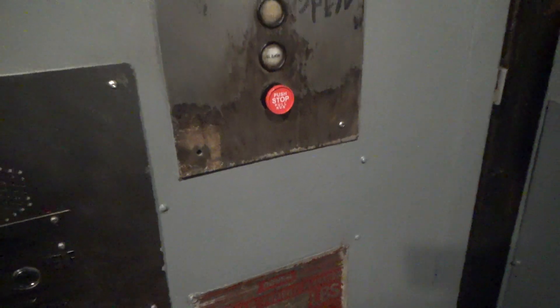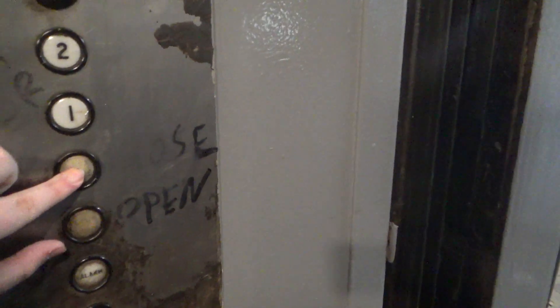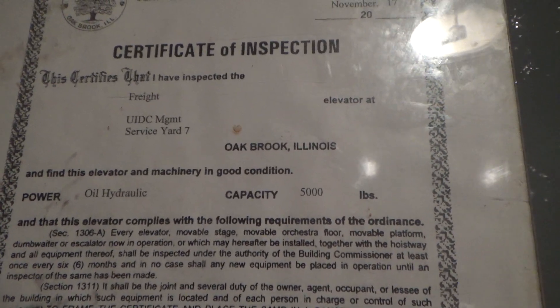Come on Brad, this is from the way 80s, early 90s. Let's take a look at the certificate. Hasn't been inspected since November 2017, but this seems to be working well because it is a Dover.